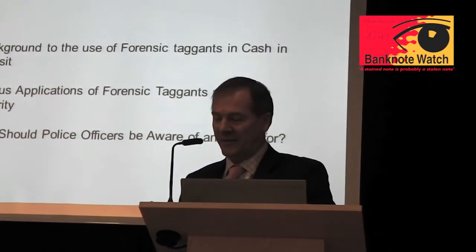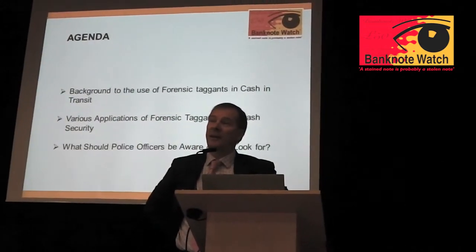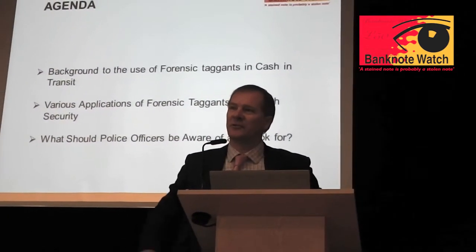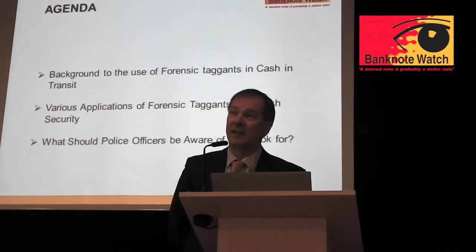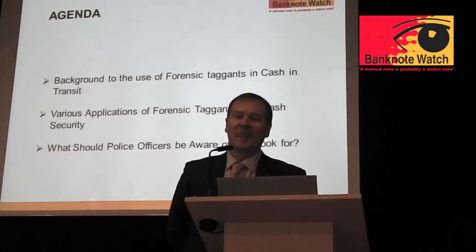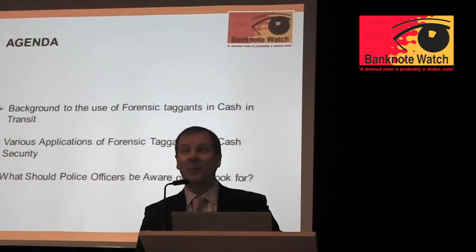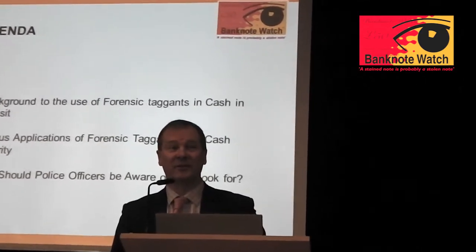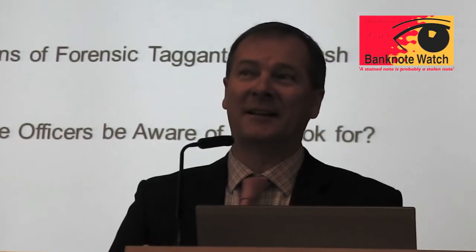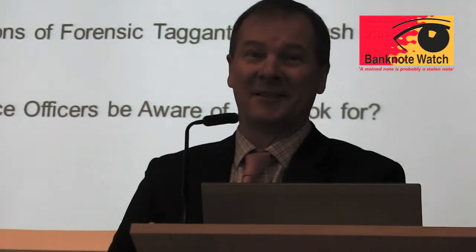My background - I ought to give you a little background to myself. I've spent 23 years in the cash and transit industry. I set up Post Office Cash Go, as it was called, a fleet of 600 trucks. I then moved to Securitas, which became Loomis. As the ACC mentioned, I spent a lot of time dealing with CIT attacks - they were horrendous and I would actually say they were out of control at one stage. For my sins, I was the chairman of the BSIA Transport Security Committee, which a lot of people wanted a lot of answers from at that time.